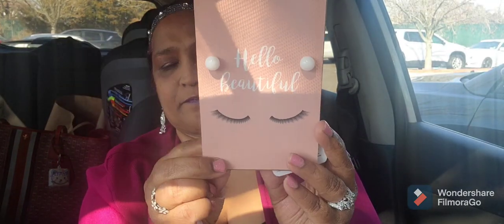I picked up this tabletop mirror with a kickstand that says 'Hello Beautiful' with beautiful eyelashes on it — and it lights up. I'm keeping this one for myself, not giving it as a gift. Make sure when you buy these that the tabs are still in them because sometimes people pull them out in the store. Hello beautiful — that is gorgeous!